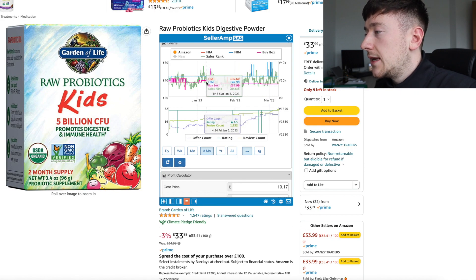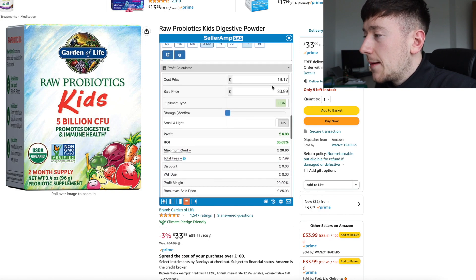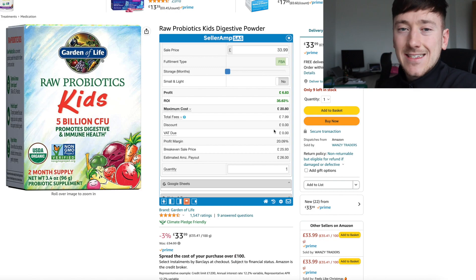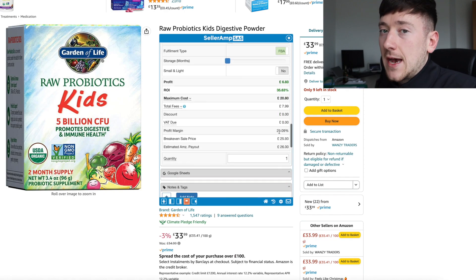On this screen we can see the buy box was around £37.99, it dropped to £34.99, and is currently at £33.99 — it hovers around that price, which isn't bad at all. We're buying it for £19.17, selling it for £34, and making about £6.83 profit margin. That is without being VAT registered — so VAT exempt, meaning no VAT is paid on the Amazon fees.